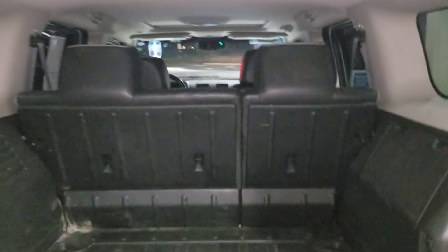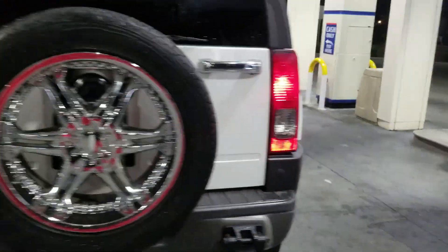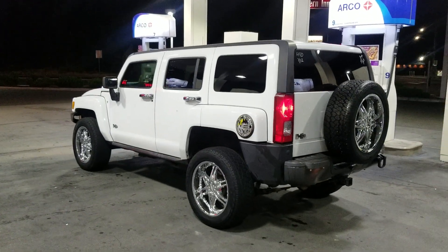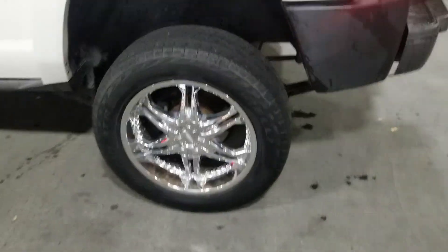Good for camping. It's a great rig. They got the same body frame as the H2s, they're just a little smaller, but it's 4x4. Good for the winter, good for the summer.